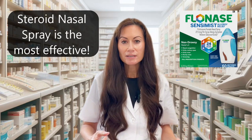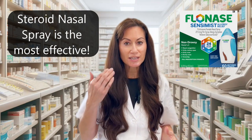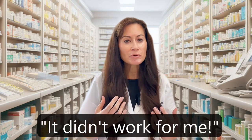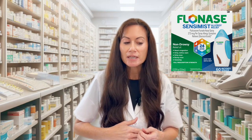Next are nasal sprays. There are two main kinds: steroid nasal sprays and antihistamine nasal sprays. Steroid nasal sprays are the most effective medication we have for seasonal allergies — they work better than all oral antihistamines, especially for stuffy nose. They will sometimes also help with ocular symptoms. However, steroid nasal sprays don't work right away; many people don't even get benefit the first day they use them.